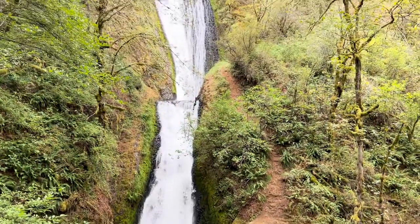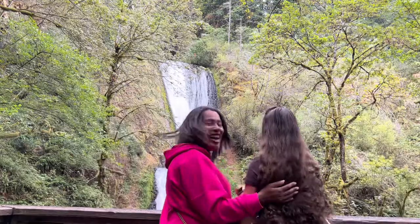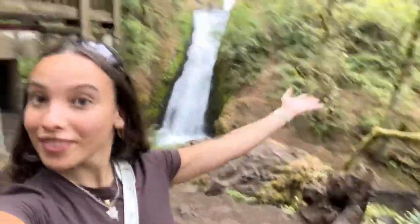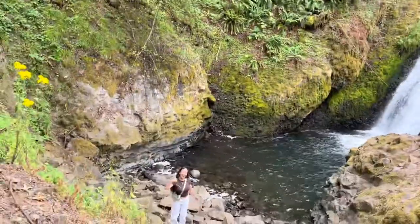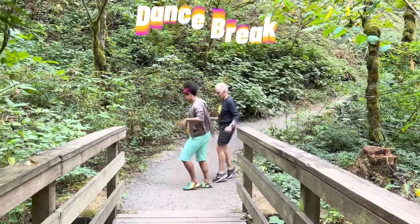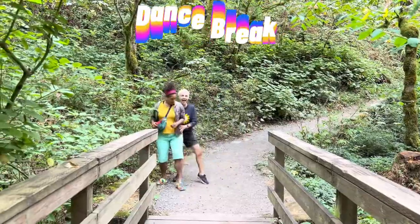We made it to the waterfall! It actually wasn't planned that we were supposed to go to this specific waterfall, but it was on the way to the ones we were actually planning on going to. This one is in Bridal Veil, and soon we're going to some other ones — I don't know exactly what they're called but I'll let you know.